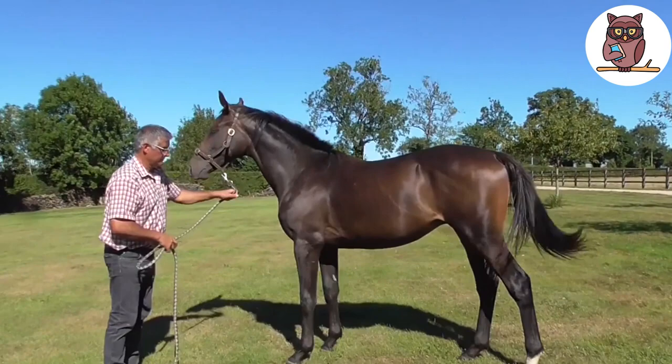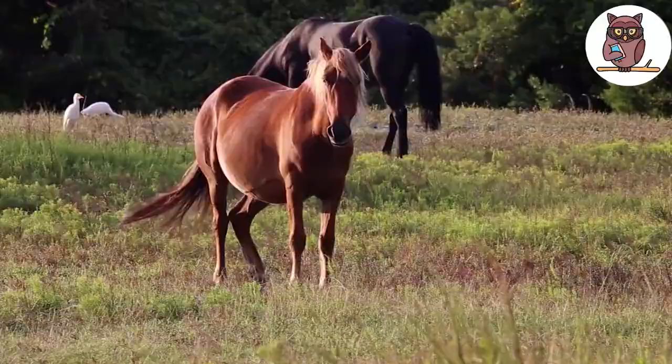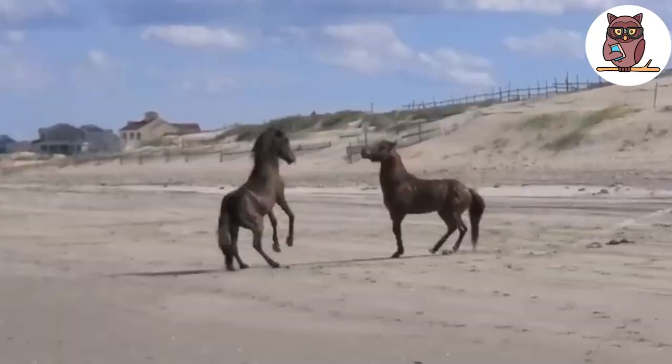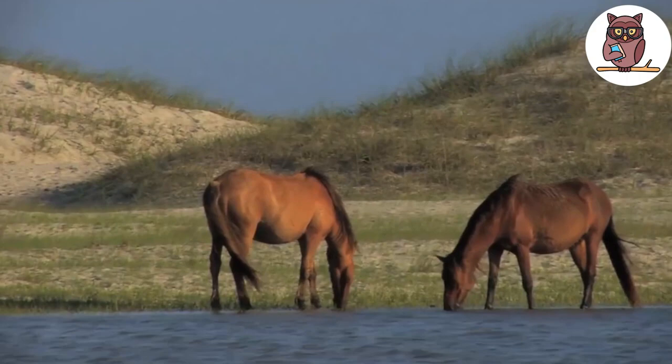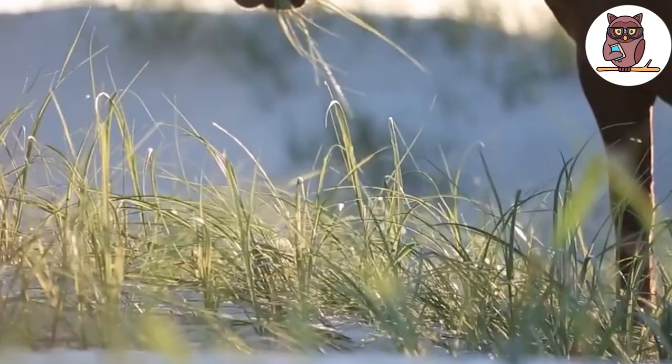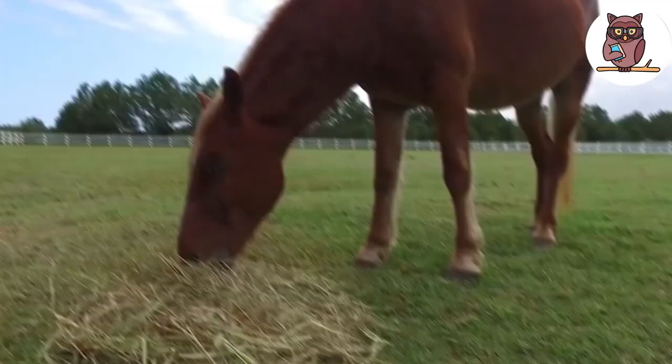Banker Horse. No, this horse won't loan you some money — it's just what the breed is called. These horses come from domesticated Spanish Mustang horses that were most likely brought to America in the 16th century by explorers and left on the Outer Banks of North Carolina. These horses are small, hardy, and have a pretty docile temperament. They reach 13 to 14.3 hands in height and weigh from 800 to 1,000 pounds. Banker horses are known for their broad foreheads, pretty long manes, deep narrow chests, and a low-set tail.